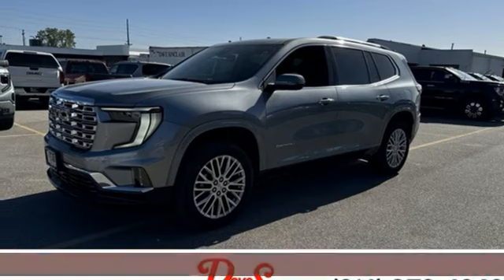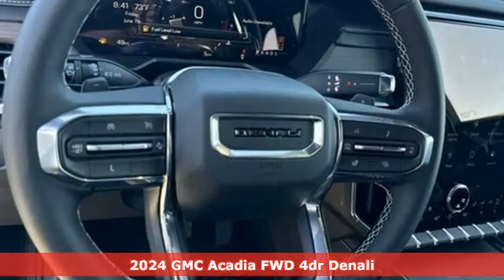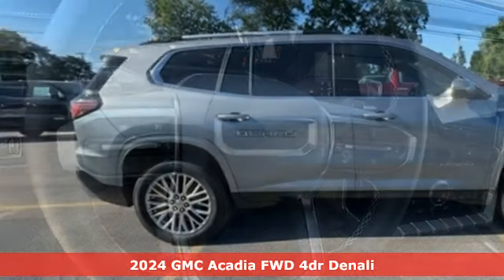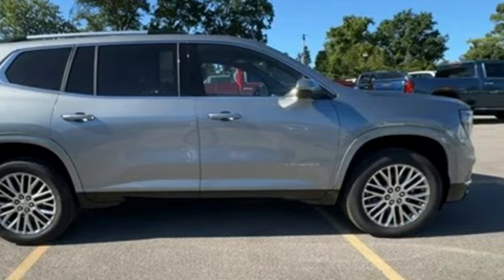It's a new 2024 GMC Acadia. There's room for family and friends and their cargo alike in this Acadia. It comes nicely equipped with features you'll love.